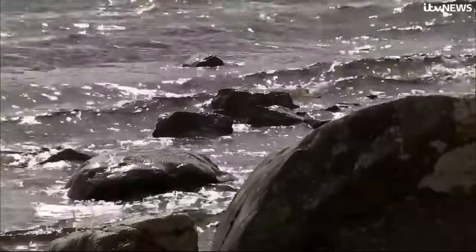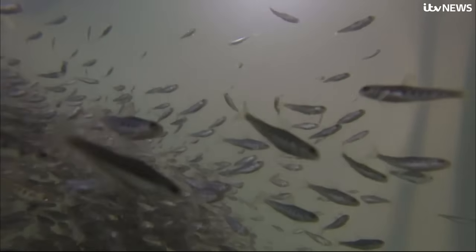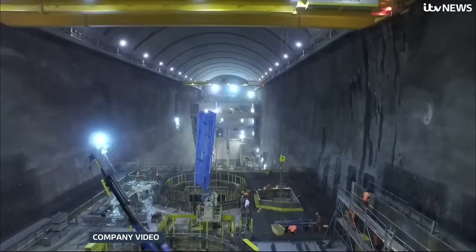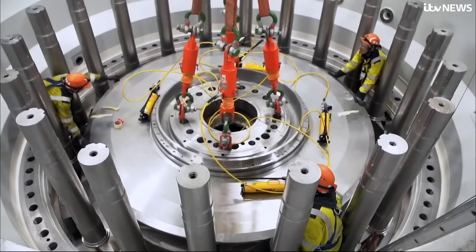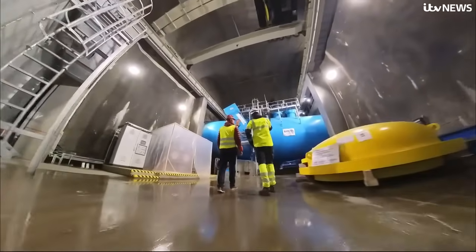Critics are worried that fluctuations of a foot in depth in the loch could impact fish stocks. There's also the cost — at least £2 billion over the eight-year build. But developers say projects like this are the greenest way to offer energy security to a population the size of Edinburgh and Glasgow combined.